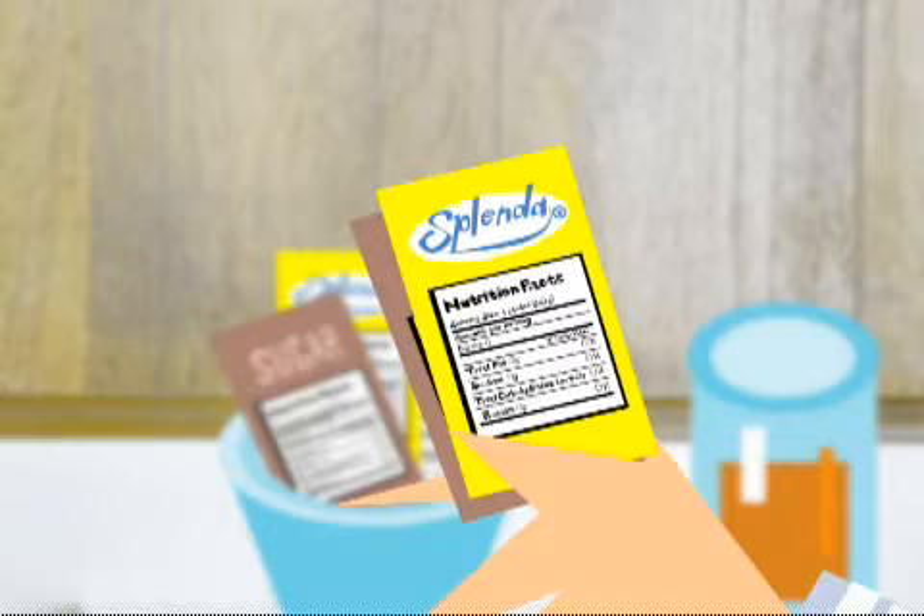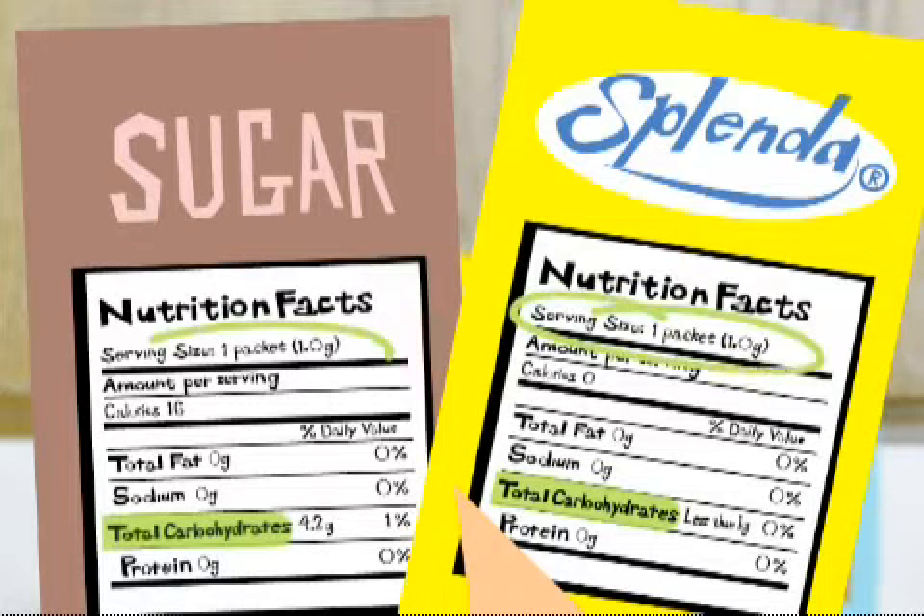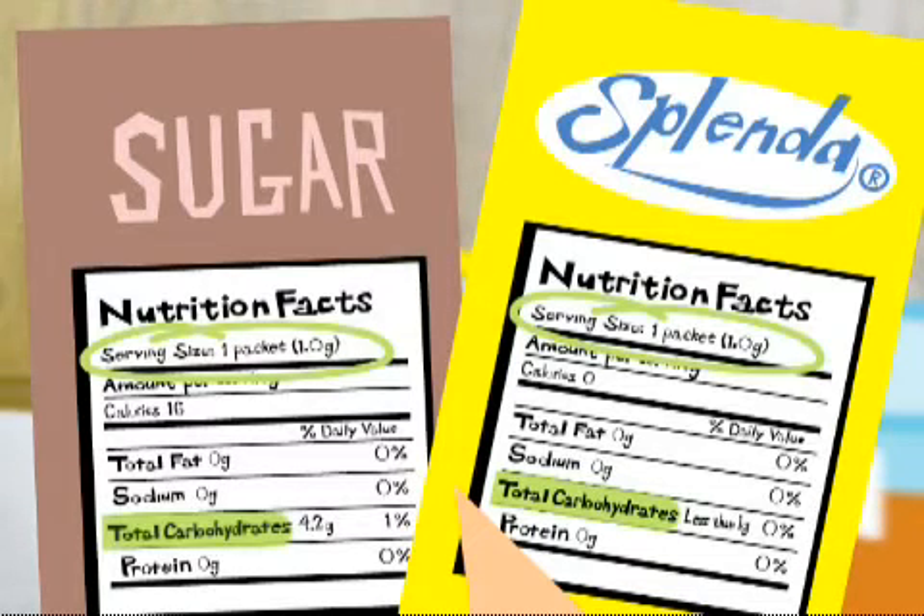Food labels are a big help when you start counting carbs. They're printed on all packaged foods. Just look for the total carbohydrate line — it shows you the total carbs for one serving. Just remember, this serving is the amount indicated on the label. It may be smaller than your idea of a serving, so pay attention when you're adding up the carbs in a meal. Sometimes total sugars are shown on food labels, but sugars aren't the only source of carbs, so just use the total carb line when you're counting.